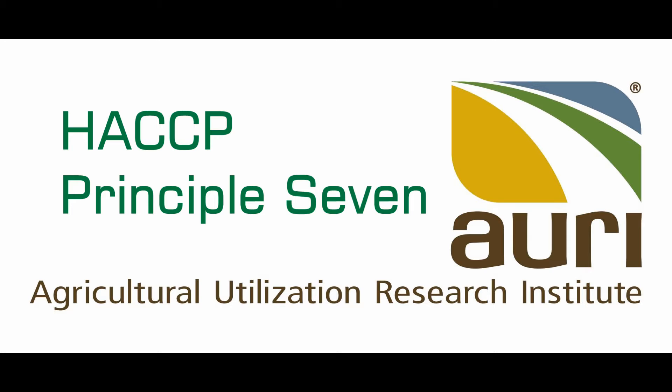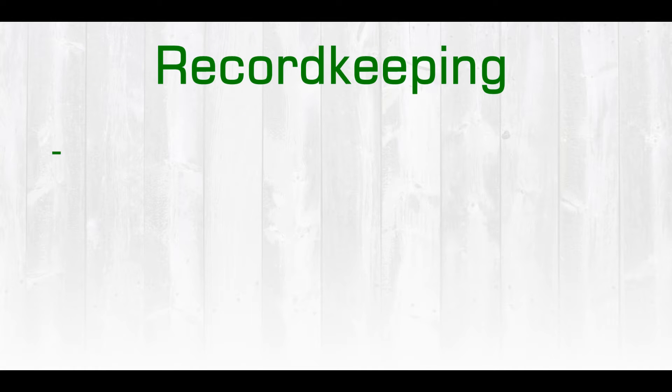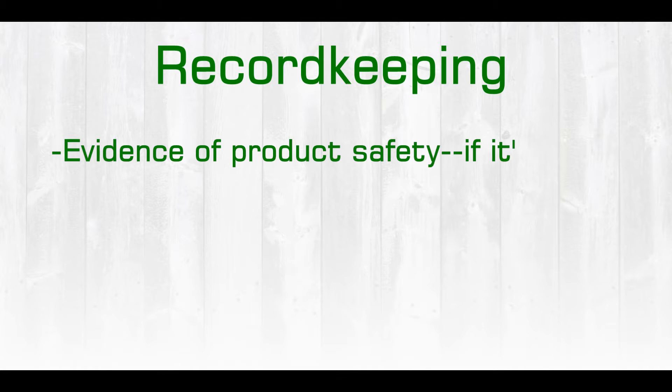Welcome to video 8, where we will discuss HACCP principle 7, which is record keeping. Evidence of product safety is very important. If it's not recorded, it didn't happen.